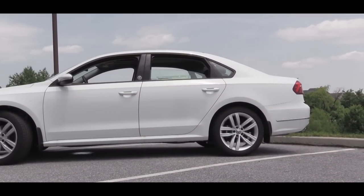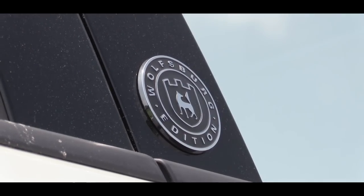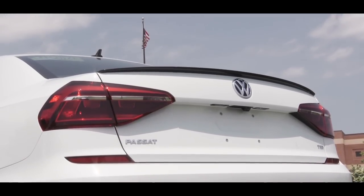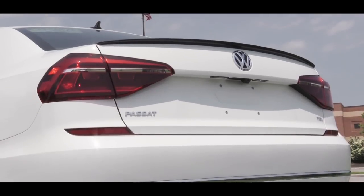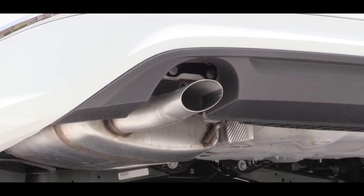Perhaps my favorite part of the exterior on the Wolfsburg is the Wolfsburg badging on the doors — I've always loved that Volkswagen does that; it's a unique little feature. Moving to the back, LED taillights come standard on the SE R-Line trim level only, and just below it all is a single exhaust outlet. You guys know what we have to do — here is that exhaust clip.